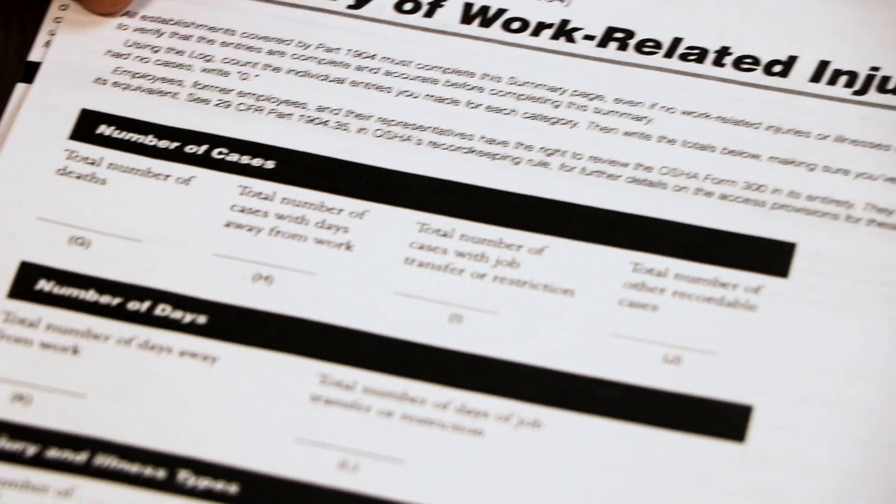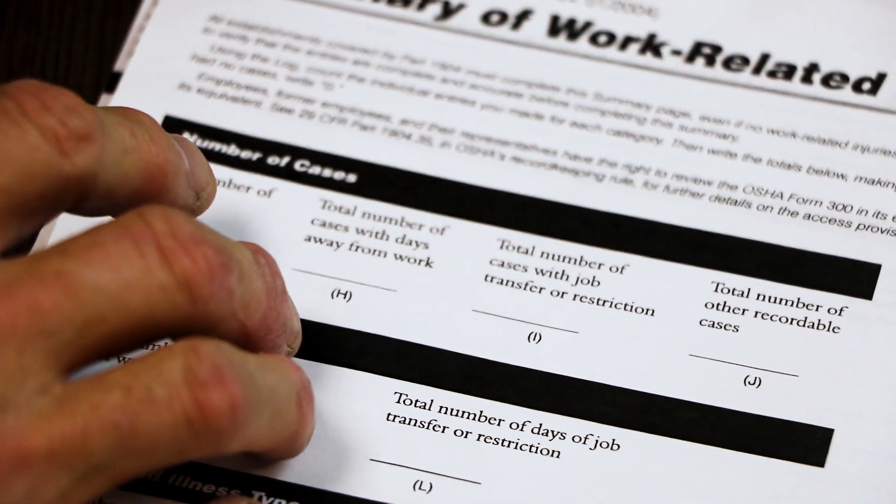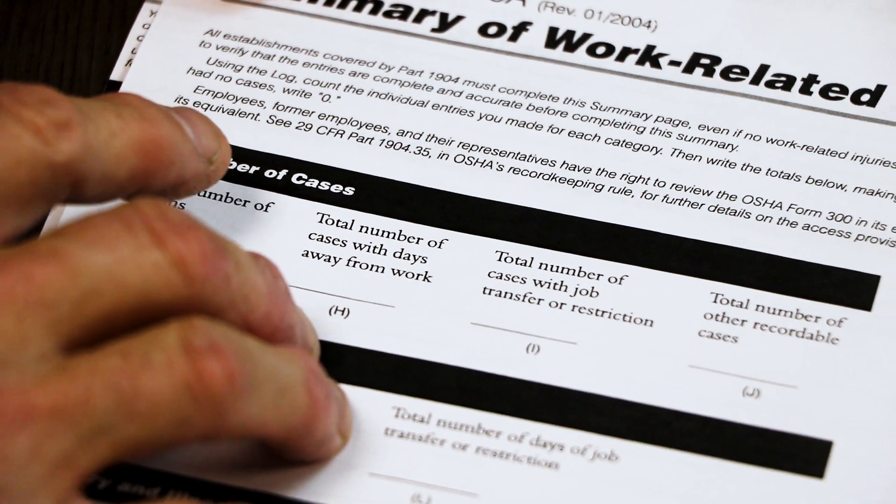Another key thing to remember before you post this: between February 1st and April 30th, you have to make sure that you've posted the 300A in your facility. On the 300A, you never want to have any personal information on it, to make sure that you're staying within the HIPAA requirements of the law.